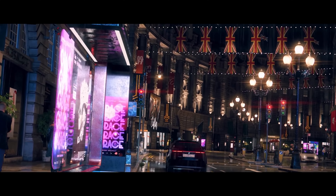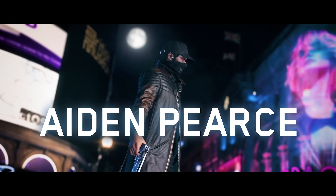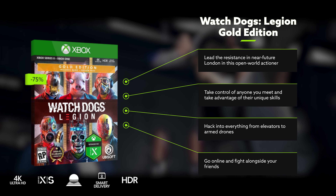The Gold Edition includes the Bloodline DLC, which brings original Watch Dogs hero Aiden Pearce back for another death-defying activist campaign. With the whole thing now 75% off, this week's sale feels like a bit of a life hack too.